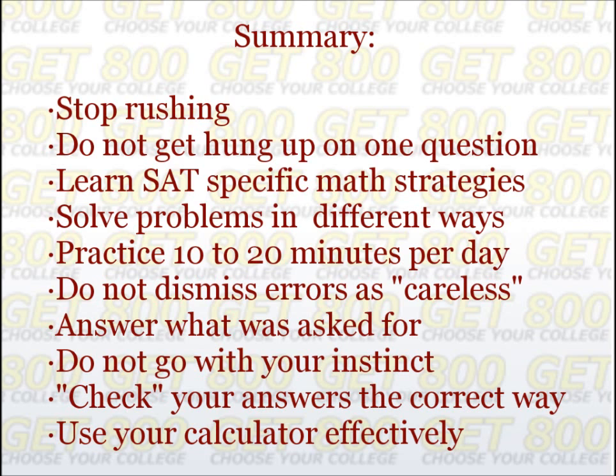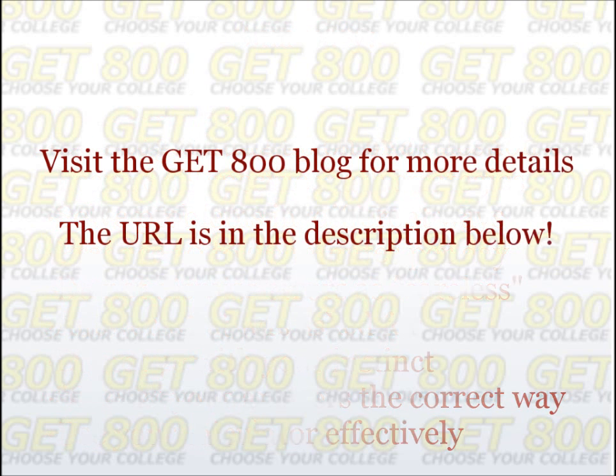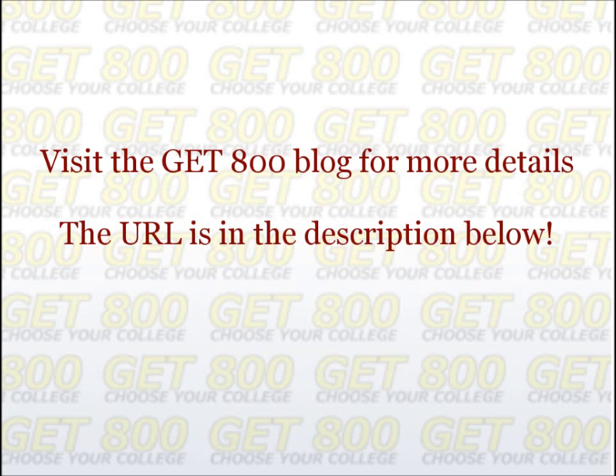I realize that there is a lot of information to absorb in this video, so make sure you re-watch it until you internalize all of the information presented here. If you prefer to read the information rather than watch the video again, you can read the article — the URL is below in the description.